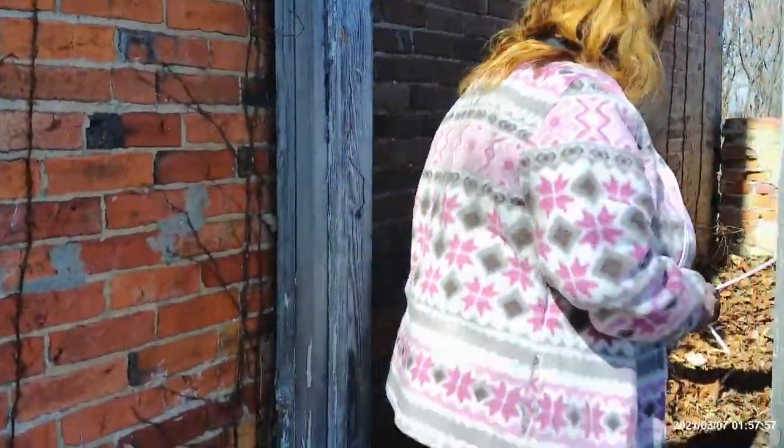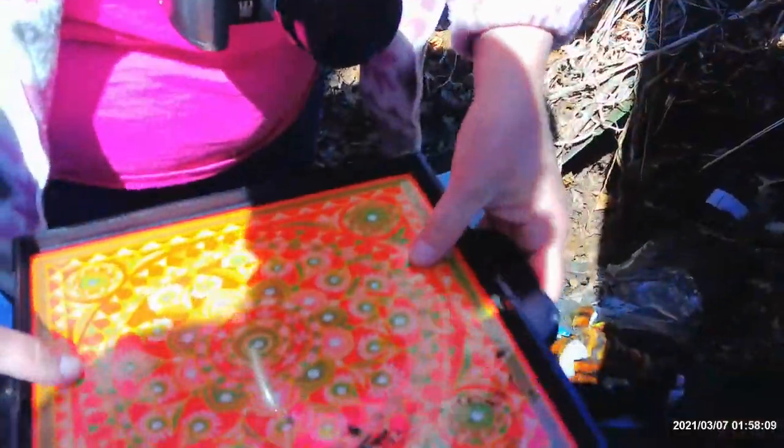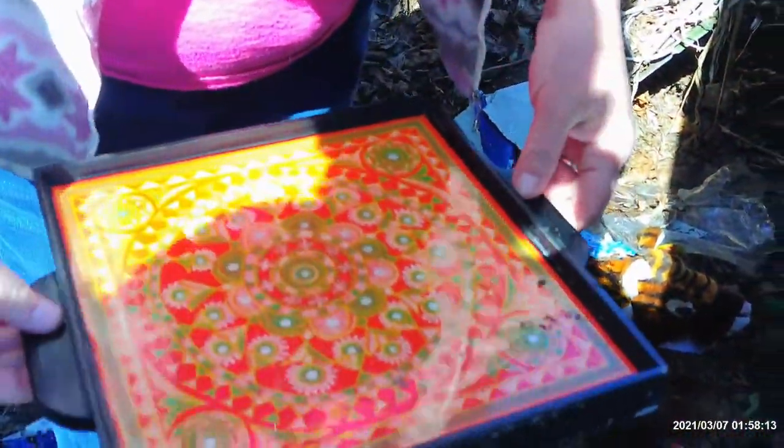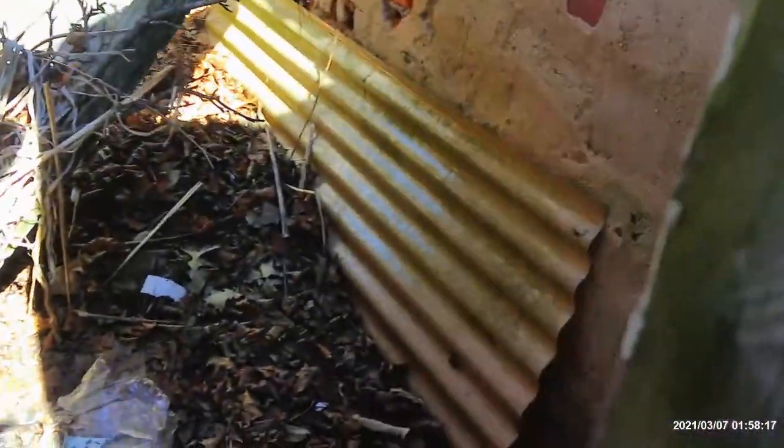Back here in this mess — what is that? A tray? It smells like basement. It does. Is that a diaper?